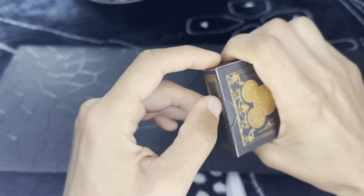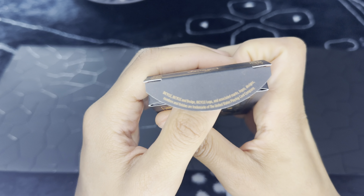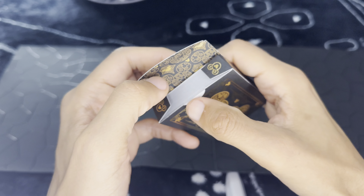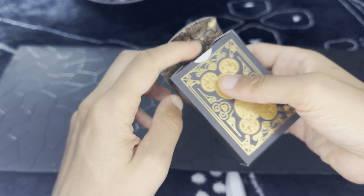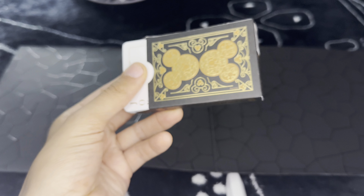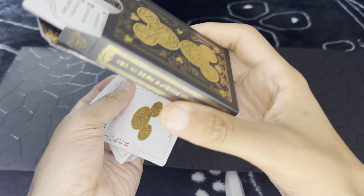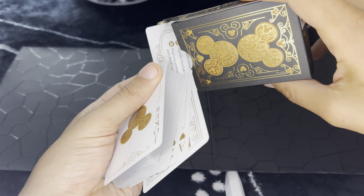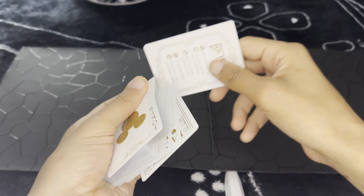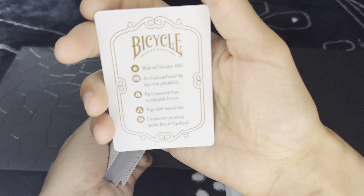So we're going to open these up. Let's see what this says — Bicycle. This is really cool. I'm surprised... yeah, this is cool. Really cool. Let's open this up. These cards feel really good. I don't know how some people judge the cards they get, but there are so many. Bicycle. Made in... yeah.